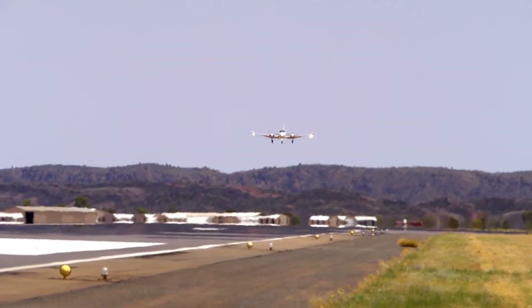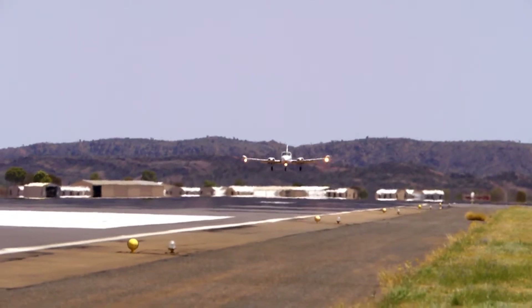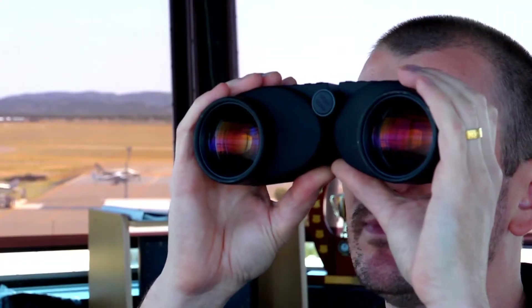When you're approaching Alice Springs, make sure that you've got your landing lights, strobes, and taxi lights on just so that they can see you. Always give your estimated time of arrival because that helps them in their planning about when you're going to arrive.